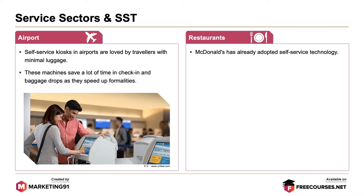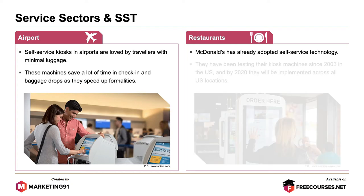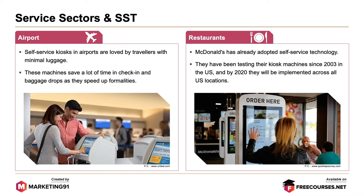Next up are restaurants. McDonald's has already adopted self-service technology. They have been testing their kiosk machines since 2003 in the US, and by 2020 most of them would be implemented across all US locations.